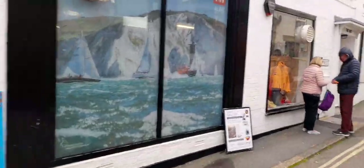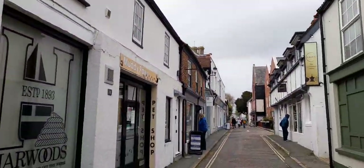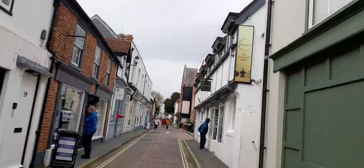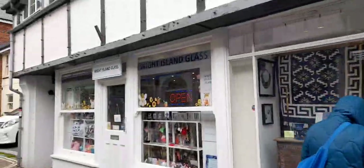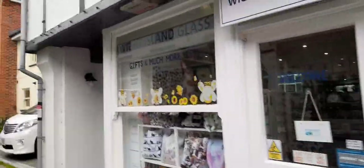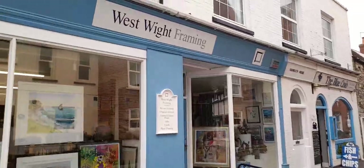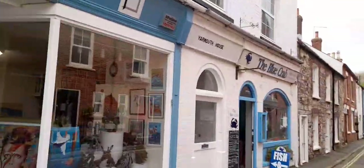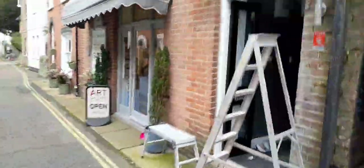There's Yarmouth Art and Craft Gallery down here, which sounds interesting. The Drift Uncommon Gallery, White Island Glass, and then there's a unisex saloon and nail bar, art gallery, and you can get the Blue Club fish and chips. This is the Art Craft Design Yarmouth Gallery with a rolling exhibition.